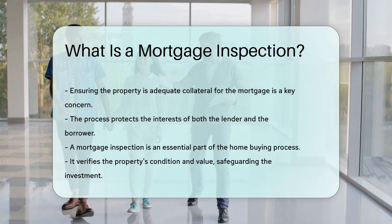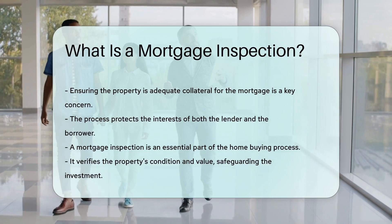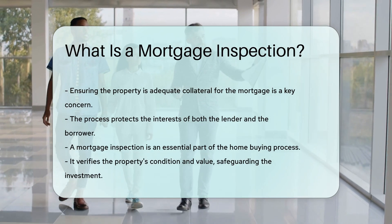Overall, a mortgage inspection is a crucial step in the home buying process to protect both the lender and the borrower's interests by verifying the property's condition and value.